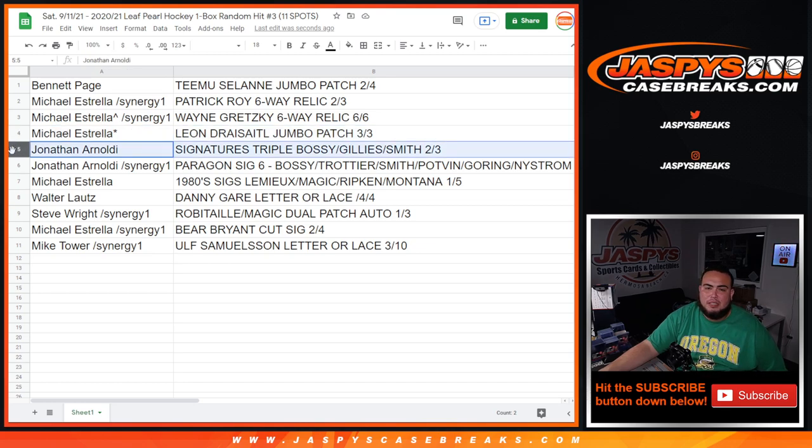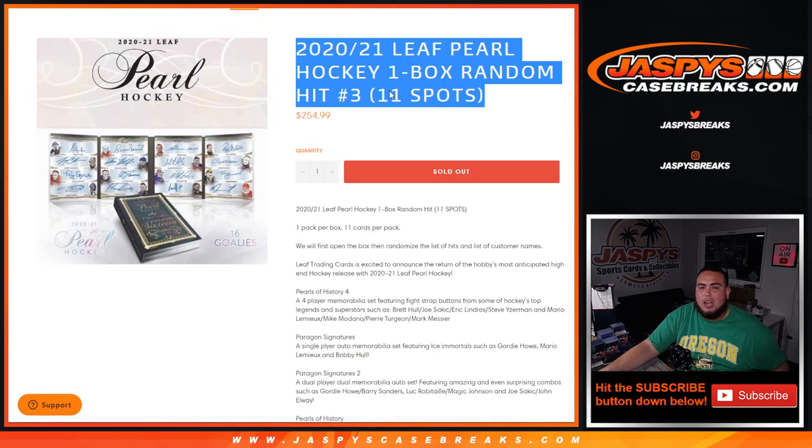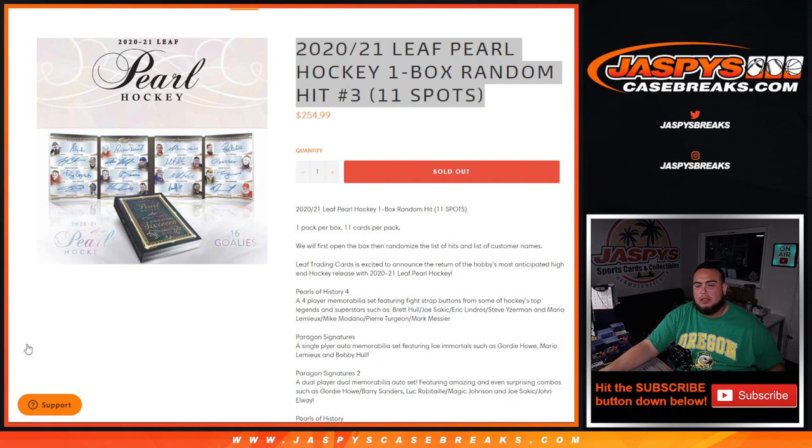Jonathan, you got the signature triples — Bossy, Gillies, and Smith — and the six-way autograph: Bossy, Trottier, Smith, Palang, Goring, and Nystrom. Michael Strera with the 1980s sigs — Lemieux, Magic, Ripken, and Montana. Walter with the Danny Gar letter or lace. Steve with the Luke Robita/Magic Johnson dual patch autograph. Michael Strera with the Bear Bryant cut signature two out of four, and Mike Tower with the Samuelson letter or lace three out of ten. Appreciate it guys — this was Pearl Hockey one box random hit number three. I'll post up number four so you guys can run it back tomorrow with Joe. Appreciate you guys — JaspysCaseBreaks.com if you want to see a video.